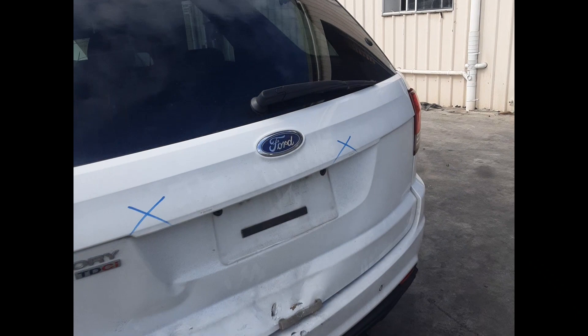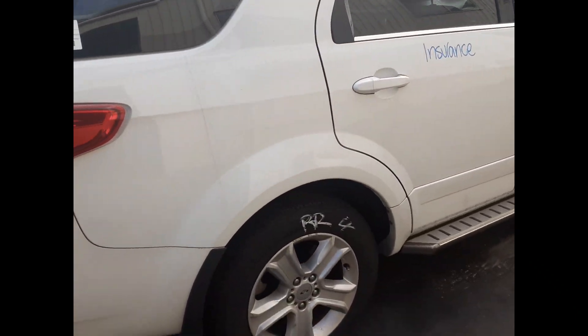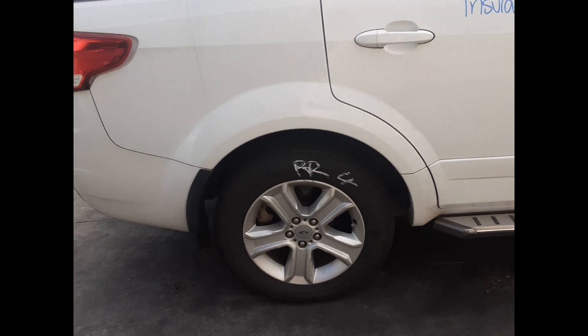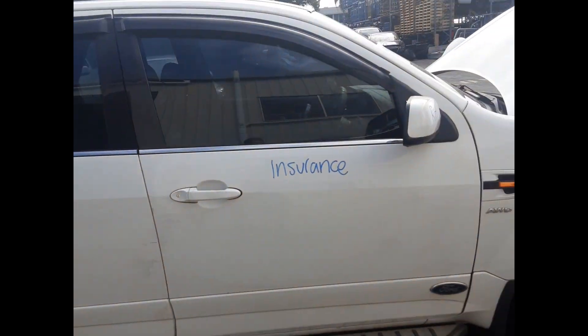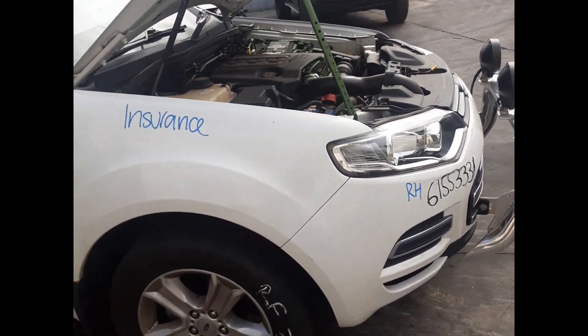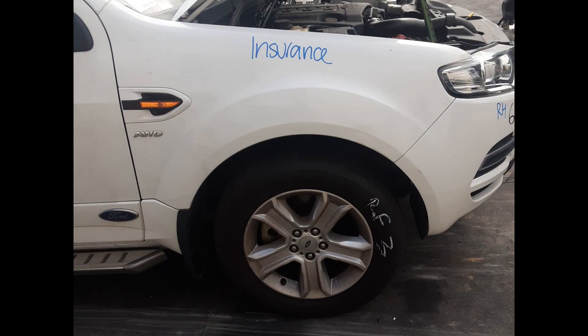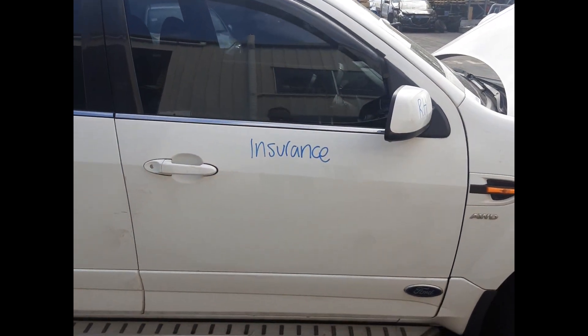Left rear tail light, right rear tail light, right rear 17-inch factory alloy maker tyre, right rear door no-dents, right front headlight, right front guard no-dents, right front 17-inch factory alloy maker tyre.